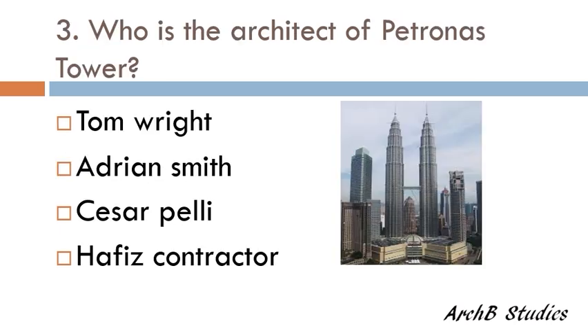Who is the architect of the Petronas Tower — Tom Wright, Adrian Smith, Cesar Pelli, or Hafiz Contractor? The correct answer is Cesar Pelli.